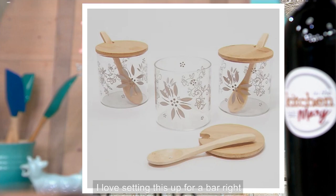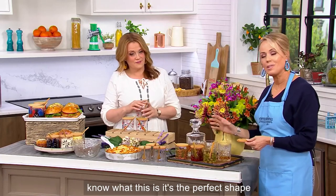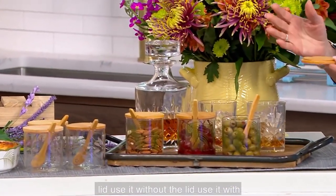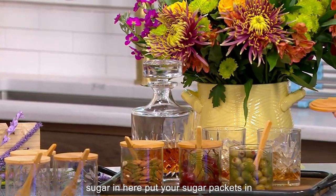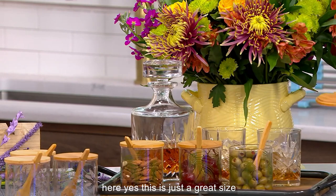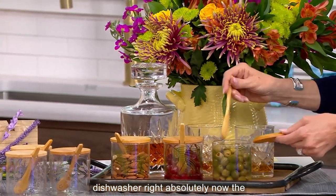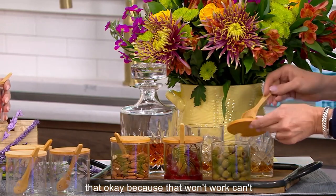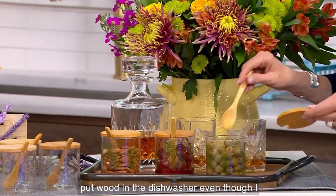I love everything about this look. I love setting this up for a bar — inside, outside, it doesn't matter. It's the perfect shape, it's the perfect size. Use it with the lid, without the lid, with the spoon, without the spoon. Put your sugar in here, put your sugar packets in here — just a great size container. When you need to swap it out, you can put the glass in the dishwasher. The bamboo lid and spoon, hand wash — don't put that in your dishwasher.